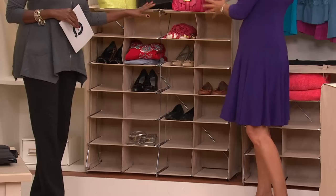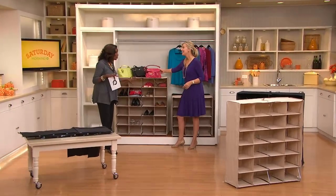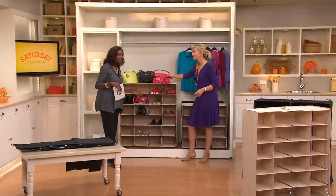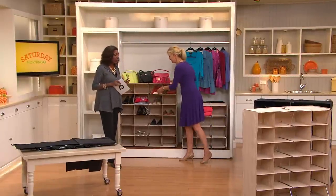The great thing about this is it's the closet you can take with you. So if you're renting or in a college dormitory — which I think would be fabulous — you can close it up and pack it away when you're not using it.